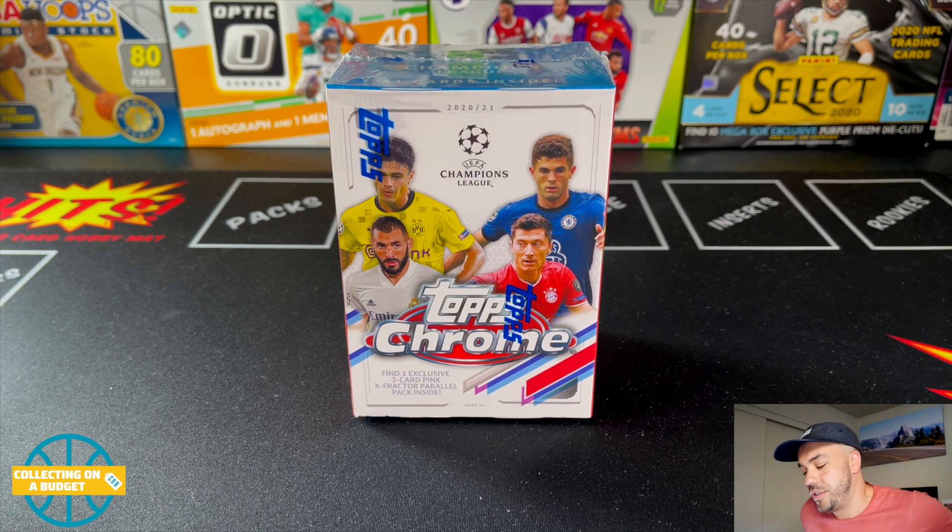I ended up paying $53 for this, which is more than 2x, which hurts my soul. But I really wanted to open some and try it out for the channel. So I bit the bullet and picked one up. I'm still going to be trying to find some out in the wild.